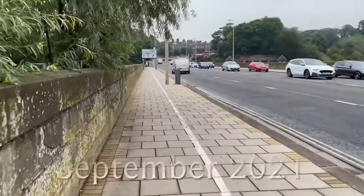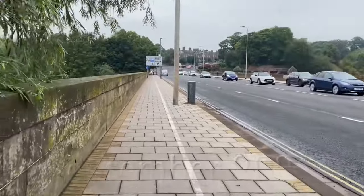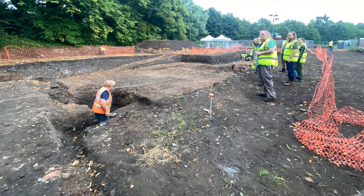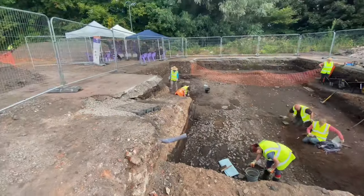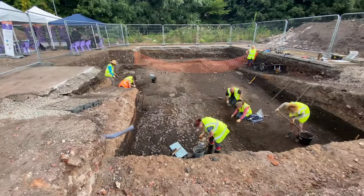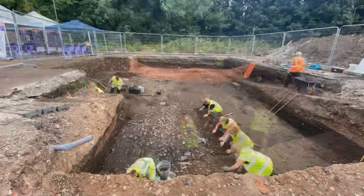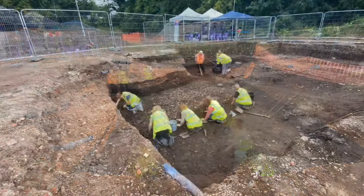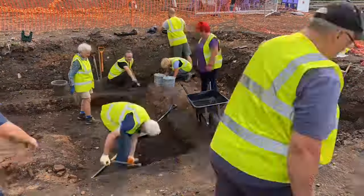With permissions and funding in place, in September 2021 a season of archaeology started on the site. The old tennis courts were cleared away and work began. One of the first features to appear was a beautifully preserved Roman road running across the site. It's thought this could be a spur road running off the Stanegate Roman road, which begins at Corbridge and runs parallel to Hadrian's Wall as far as Carlisle.